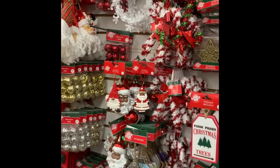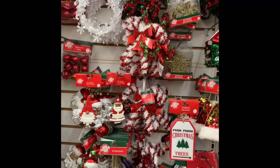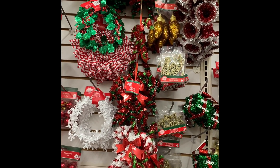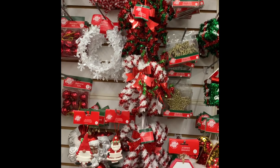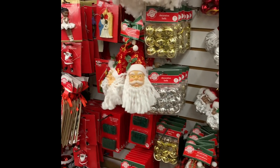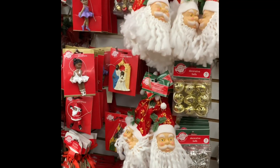They had a lot of these ornaments here. You can use them on a tree or you can use them decorating in other ways. A lot of wreaths, very pretty. Just a lot of Christmas ornaments.